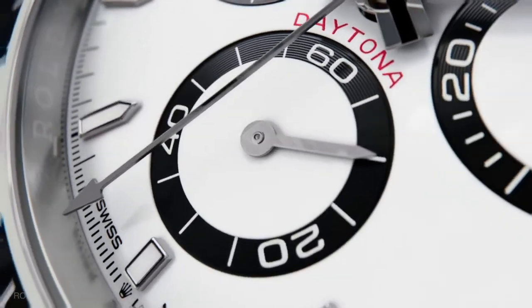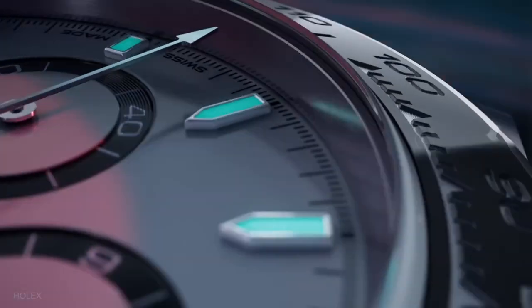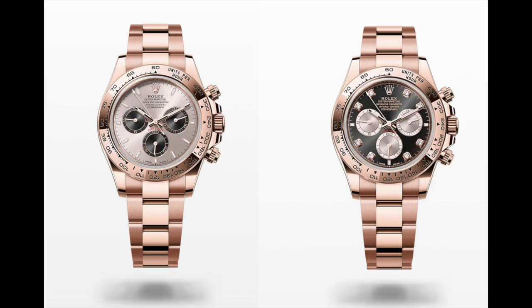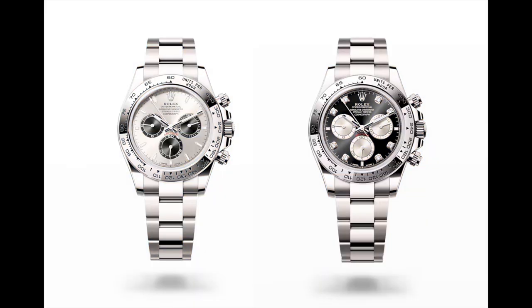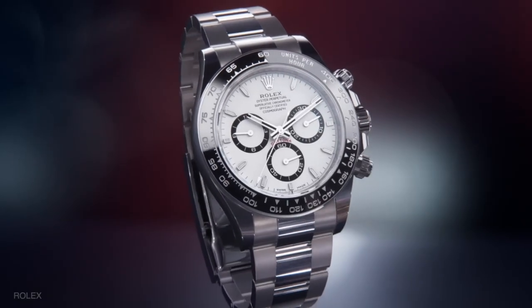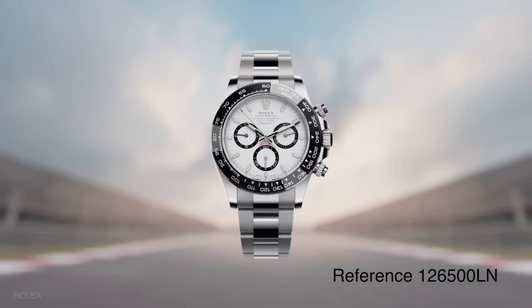Similar to the last generation's Daytona, the new models come in a 40 millimeter diameter and are available in the usual plethora of metals, including Everose, yellow or white gold, and platinum. However, the most popular model would be the new stainless steel version, reference 126500.